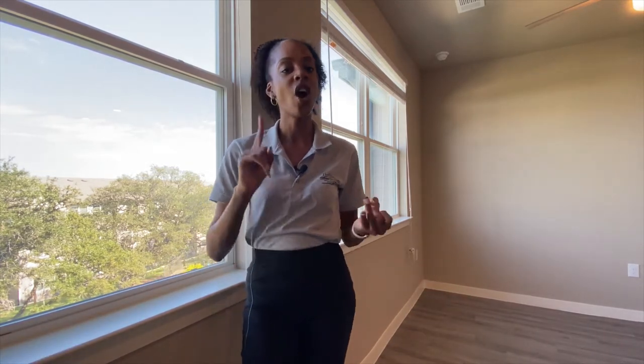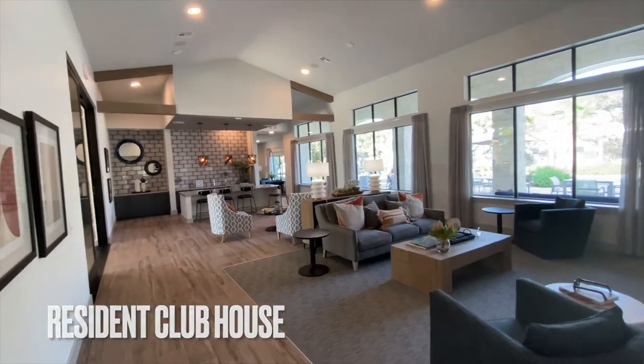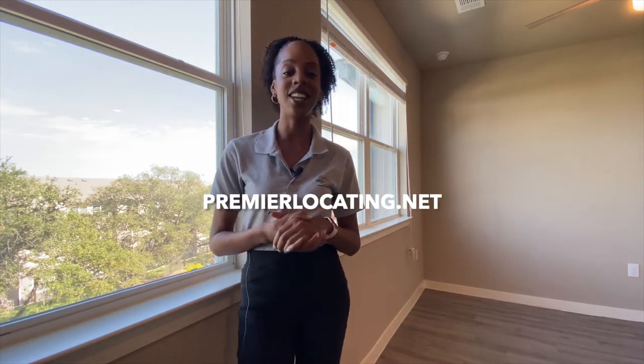It comes with a washer dryer, hardwood floors throughout, stainless steel appliances, granite countertops, and many other great amenities. We're going to show you a little bit about what we love about this apartment, but for more, make sure you hit us up. Also make sure you check out this listing on our website at premierlocating.net.